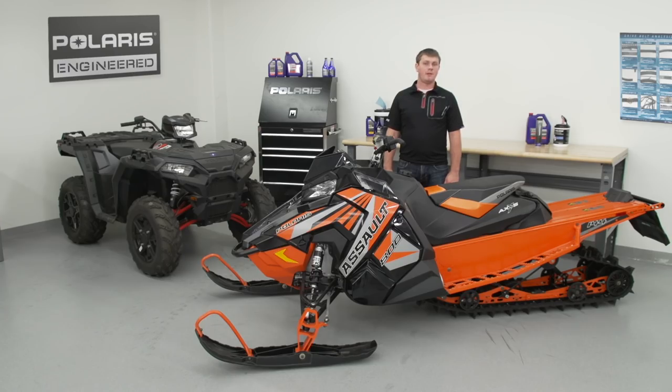Thanks for joining me today. If you'd like more information, see Polaris.com or contact your local authorized Polaris dealer.